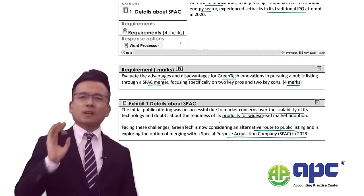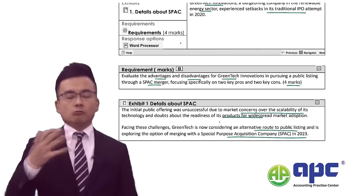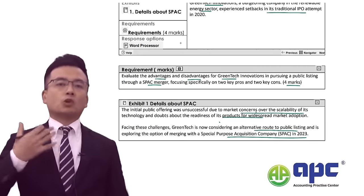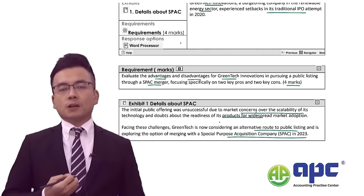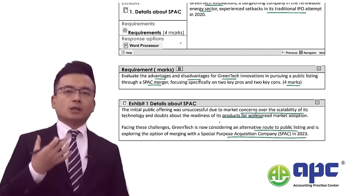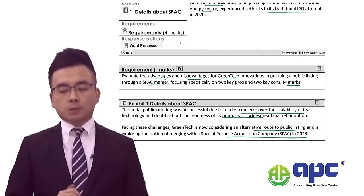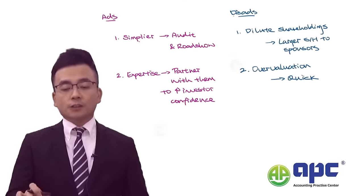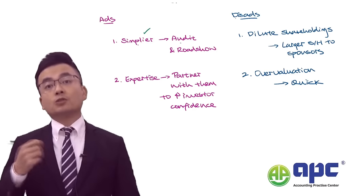As the examiner, I'm not very interested in asking about being a group of sponsors, setting up a SPAC, and fund management or underwriting fees. I'm more interested in how a company can quickly become a listed company onto the stock exchange. So make sure you are aware of the pros and cons. The first advantage is that it is much simpler for Green Tech compared to going through the traditional IPO.